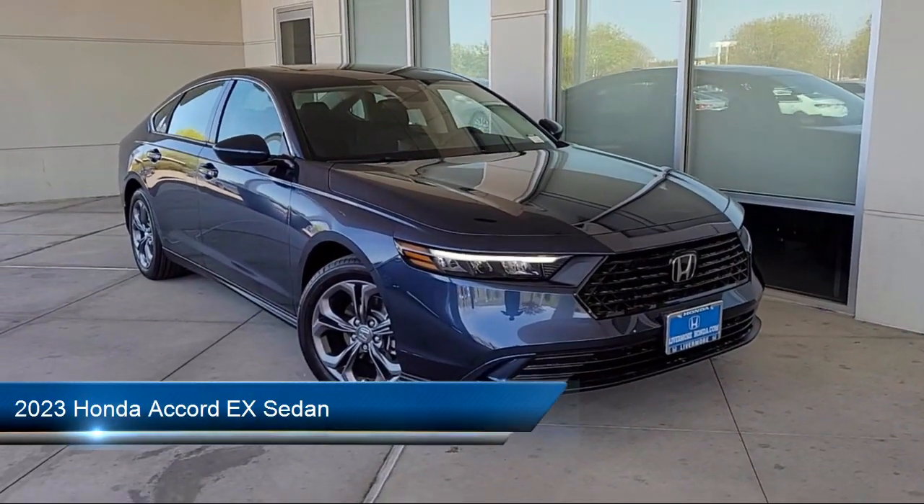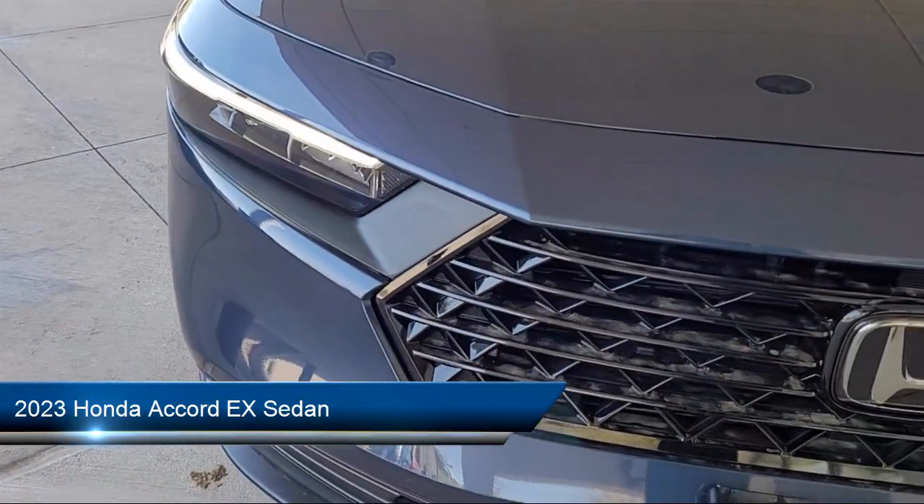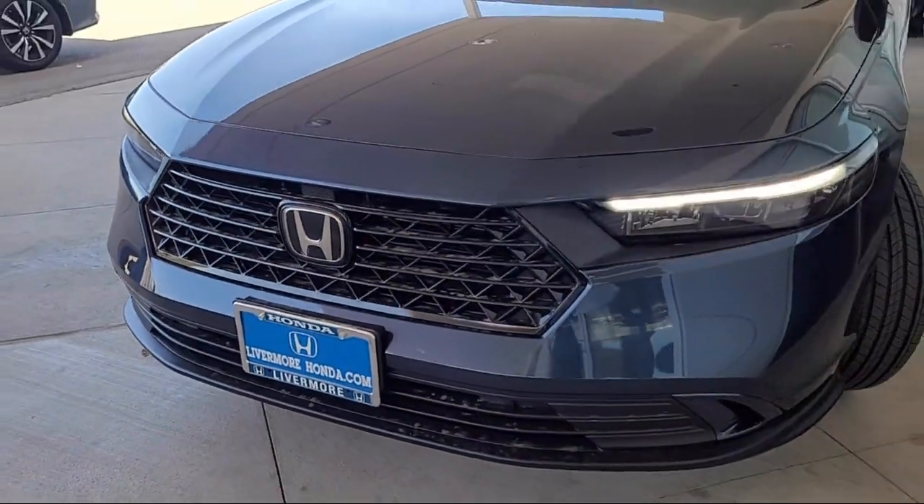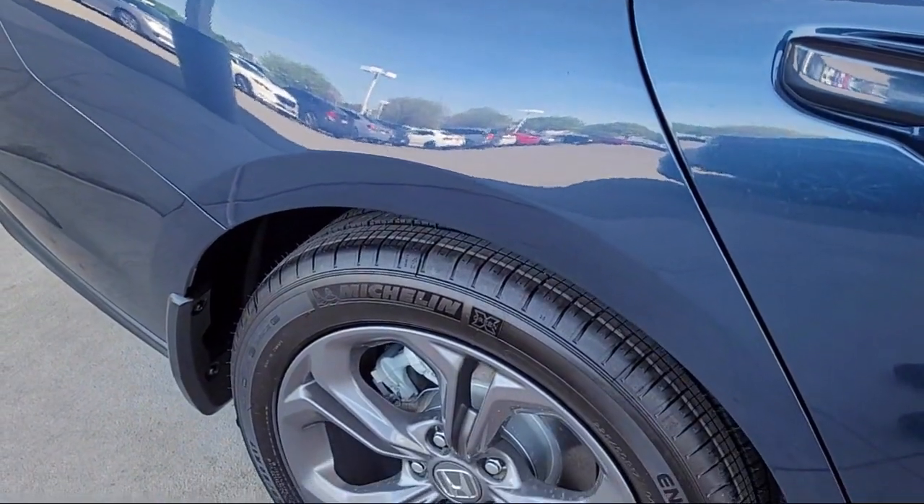It comes equipped with Auto High Beam Headlamp Control, Heated Front Seats, Rear View Camera, Keyless Entry, Apple CarPlay and Android Auto, and Electronic Stability Control.